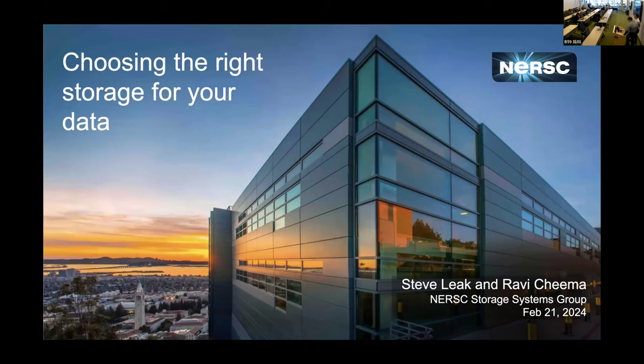Welcome back everyone. We're going to be starting again about how to choose the right storage for our data. I'm Steve. We also have Ravi Chima from our file systems team in the storage group, and Nick and Francis from our mass storage team. Thanks for joining us. If we've got questions, feel free to ask or come and chat with us afterwards.